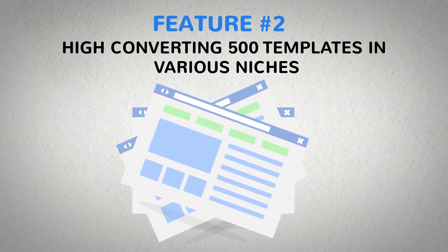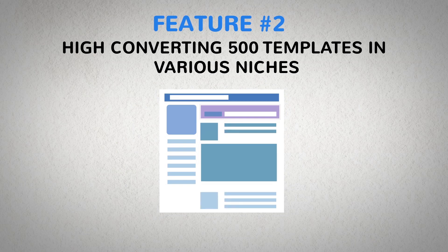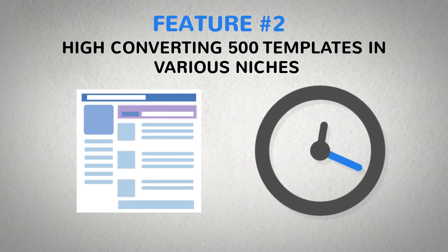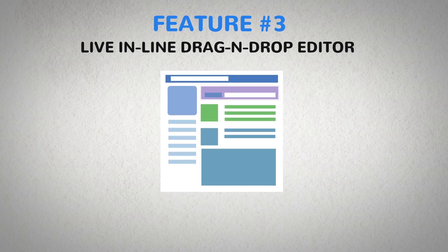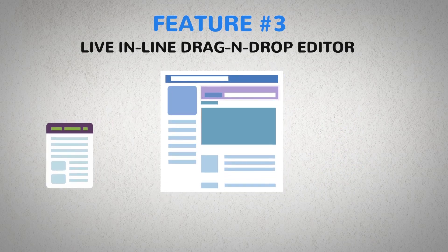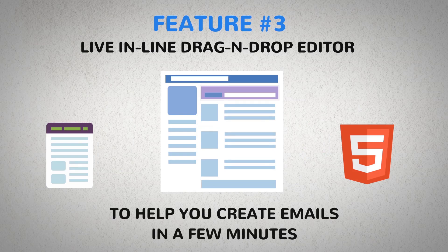Number two: 500 high converting templates across various niches — simply click, edit, update, or completely modify any mail within seconds. Number three: a live inline drag and drop editor to craft the best text or HTML emails to help you create emails in a few minutes. Number four: smart tags.